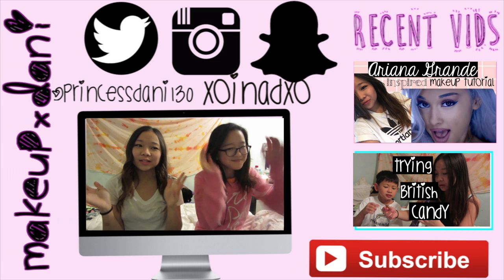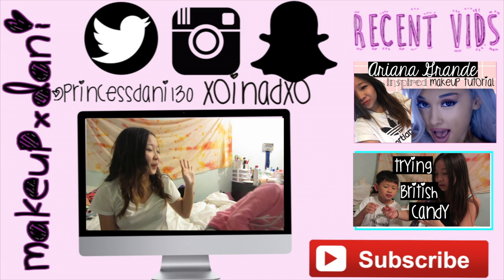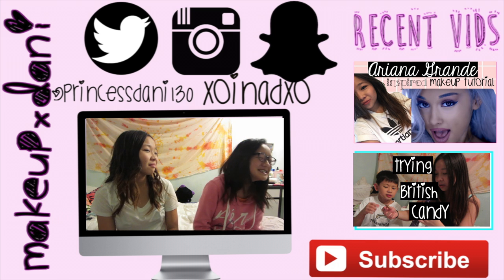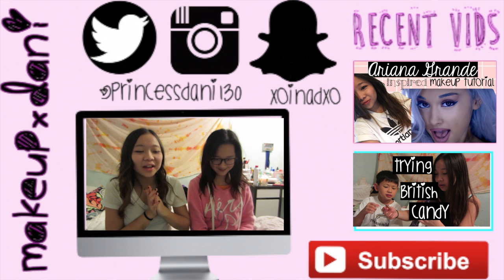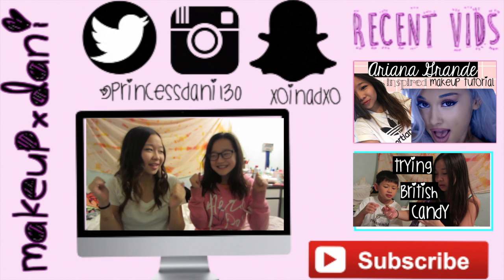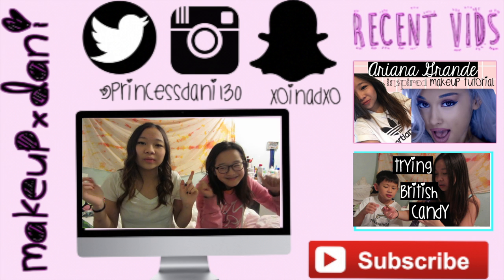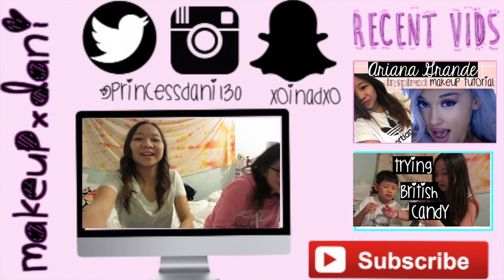So that's it for our haul — I hope you guys enjoyed! If you did, please give this video a huge thumbs up. Sorry my camera stopped recording at one point. Give it a thumbs up if you enjoyed and subscribe if you want to see more videos. I'll see you guys later, bye!